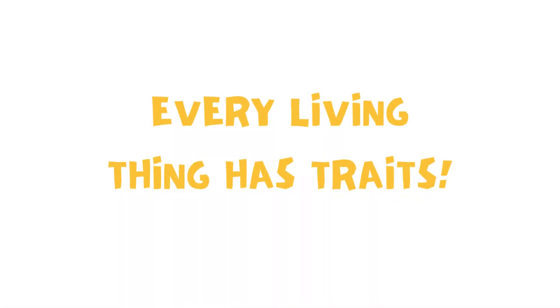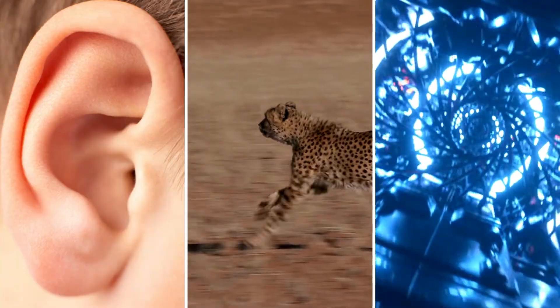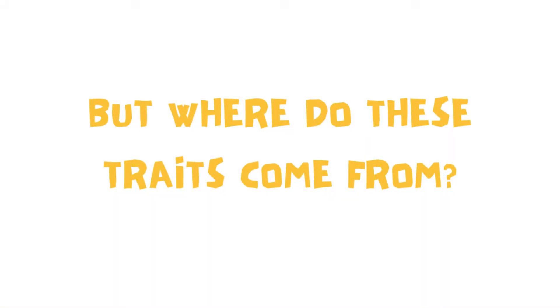Every living thing has traits — special features that make them unique. These traits can include the color of your eyes, the shape of your ears, or even how fast a cheetah can run. But where do these traits come from?